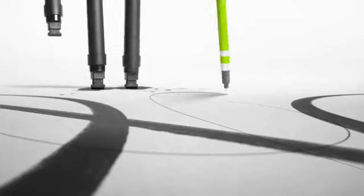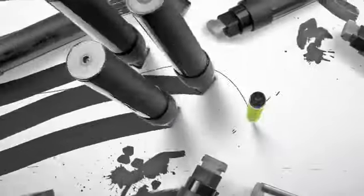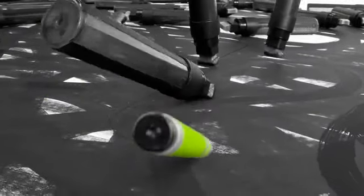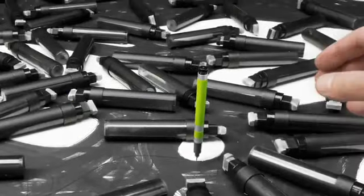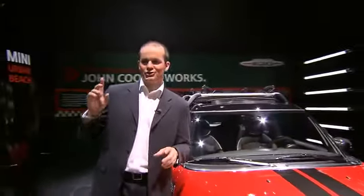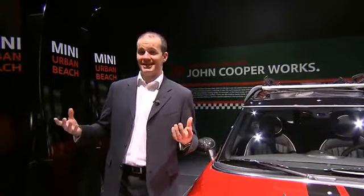Minimalism is the name of the Mini concept for sustainable mobility, and it covers technology like start-stop, brake energy regeneration, and gearshift indication. Minimalism has a simple goal: to reduce fuel consumption and to reduce CO2. I'm now on my way to the third highlight of the stand, and I'm going to meet the head of design for MINI.